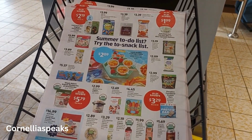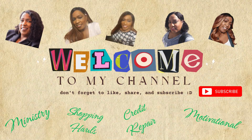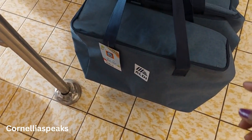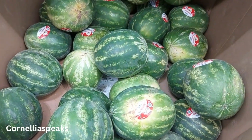Well baby, I'm back at Aldi, so let's go see what they got. One of the first things I see is these little insulated thermal bags — these are cute! Look how big that one is. I don't see how much they are, but they are super cute.